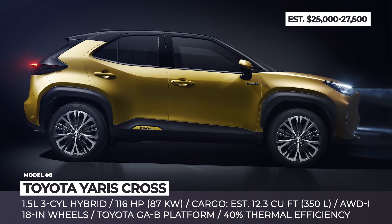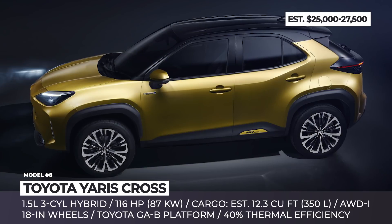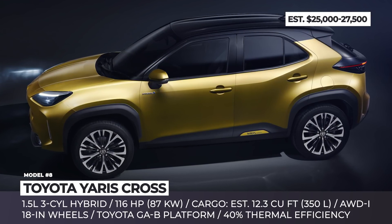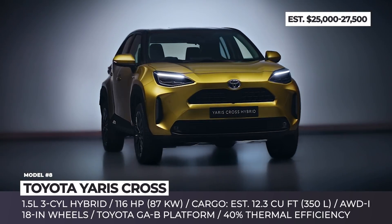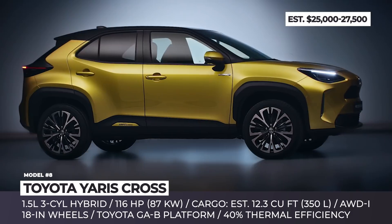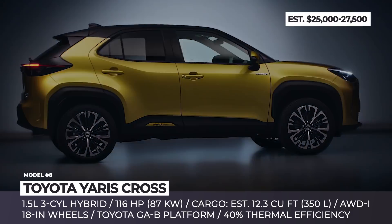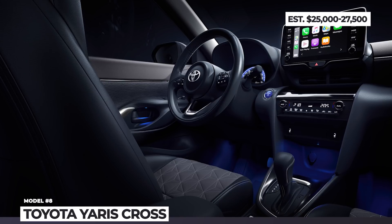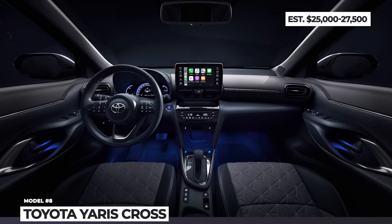The 1.5-liter Atkinson Cycle three-cylinder hybrid outputs 116 horses and has 40% thermal efficiency, with an as-yet unconfirmed MPG rating. The exterior changes allow the Yaris Cross to become a legitimate urban adventure vehicle with 1.5 inches (30 mm) of raised clearance, added cladding and beefier bumpers.